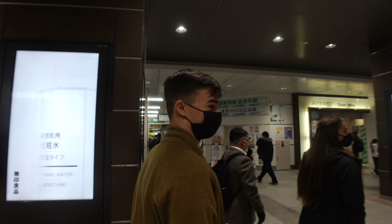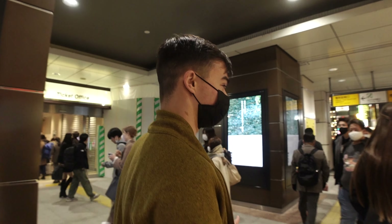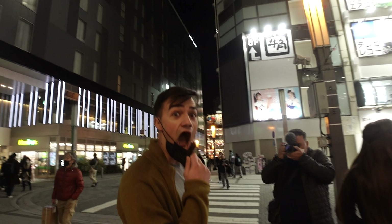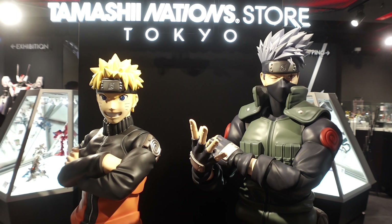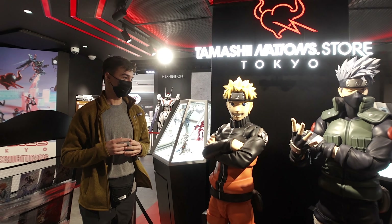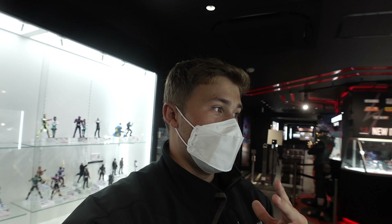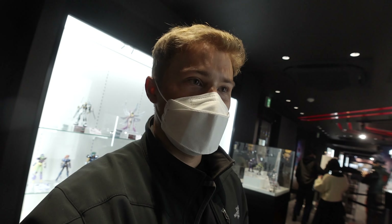You're chilling with my boys Naruto and Kakashi. I used to remember the fire jutsu but I don't anymore. Fake ninja, sorry. So the store that we're in is called Tamashi Nation store. It used to be the Gundam Cafe, but probably during COVID that got shut down and changed. And now it's like an animation collectible store.